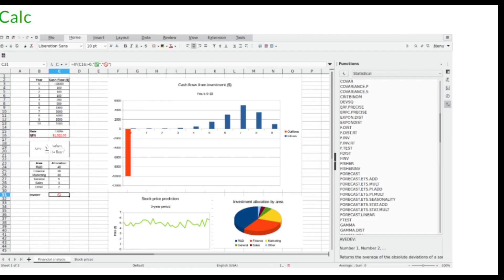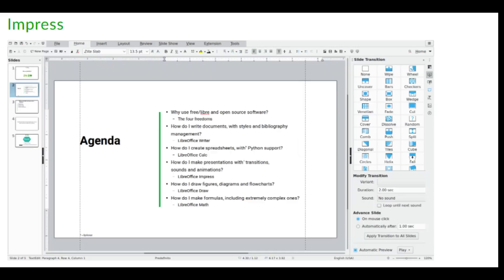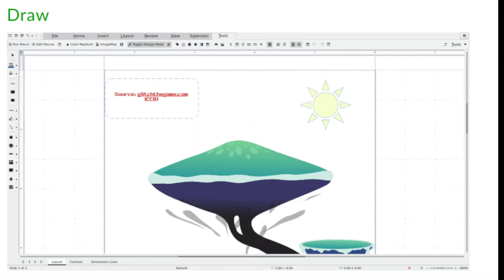Calc is a powerful spreadsheet tool for both casual users and data analysts. It makes a solid alternative and is compatible with Microsoft Excel — if you have an existing spreadsheet created in Excel, you can open and edit it in Calc. Impress is the LibreOffice tool for crafting engaging presentations, with features like customizable templates and transition effects. It also supports Microsoft PowerPoint formats, so you can share files seamlessly.